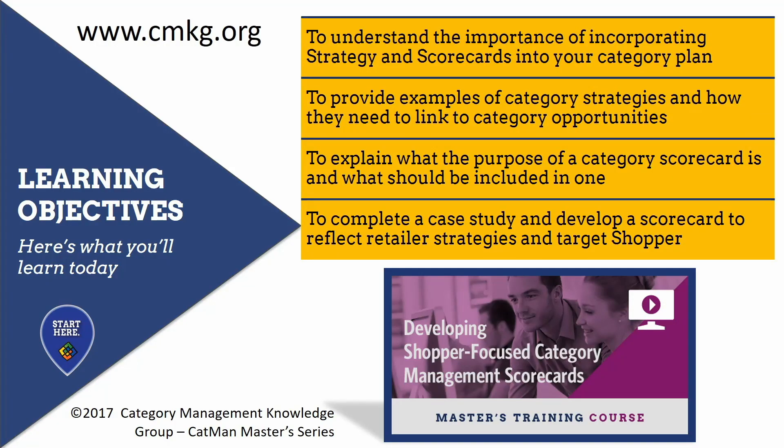Want to learn more about category scorecards and strategies? You may want to purchase our Catman Masters course or full program series to help you advance your understanding. Here are the learning objectives for the course. Happy learning!